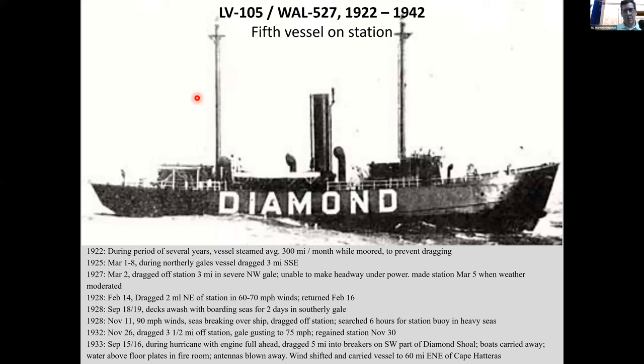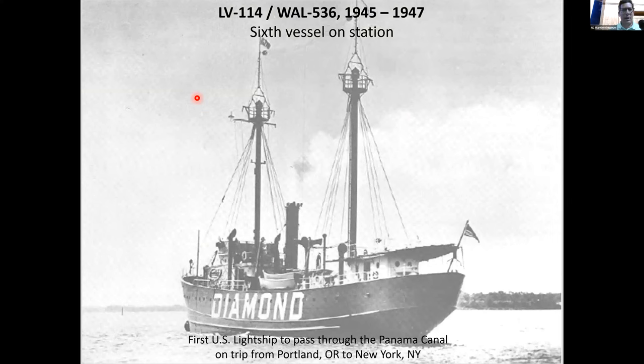Here's LV 114, the sixth vessel on the Diamond Shoals station. An interesting note: it was the first U.S. light ship to pass through the Panama Canal, traveling from Portland, Oregon to New York. You can get a better look here at the lifeboats, rigging, and lanterns.